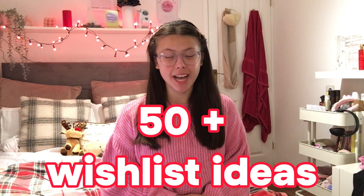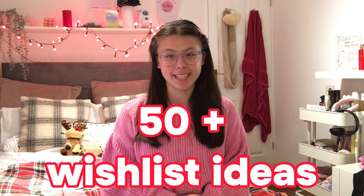Hey guys, what's up? It's Gabby and welcome back to my channel. I hope you guys are doing well and welcome to today's video. I'm gonna be giving you 50 plus wishlist ideas to put on your Christmas list this year.